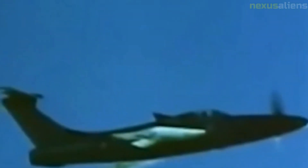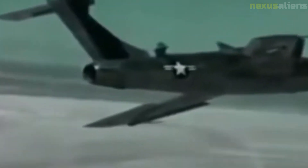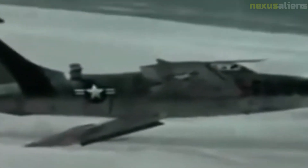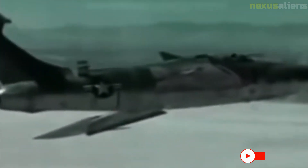The XF-84H was created by modifying an F-84F Thunderstreak airframe, installing a 5,850-horsepower XT-40A1 turboprop engine in a centrally located housing behind the cockpit with a long extension shaft to the nose-mounted propeller. The turbine engine also provided thrust through its exhaust. An afterburner which could further increase power to 7,230 horsepower was installed but never used. Thrust was adjusted by changing the blade pitch of the 12-foot-diameter Aeroproducts propeller, consisting of three steel, square-tipped blades turning at a constant speed, with the tips traveling at approximately Mach 1.18.